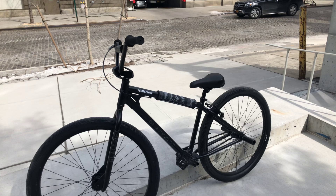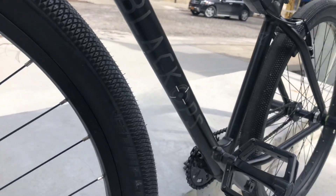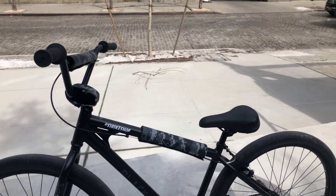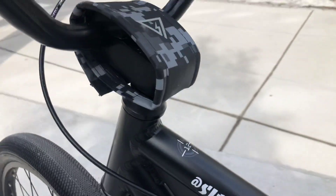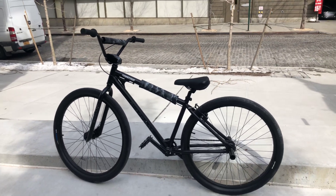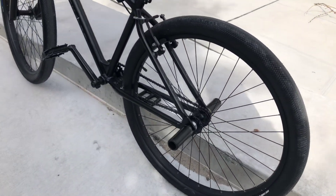The bike is holding up pretty well. I just got pegs put on it. I haven't really showed off the pad set but I really like it — it's just digital camo and it looks really good on the bike. The bike is holding up great, I'm loving it, and there's going to be more videos on it since I've got the pegs put on.